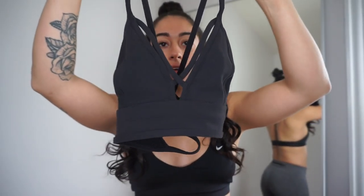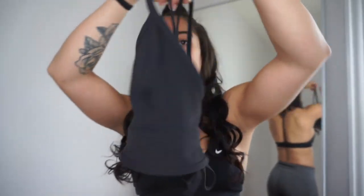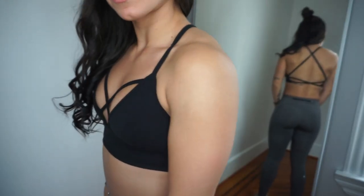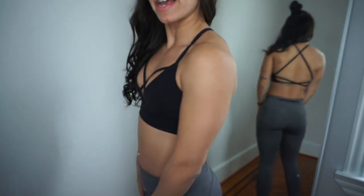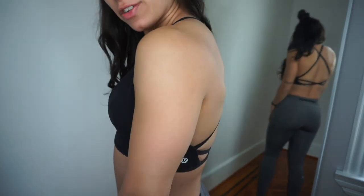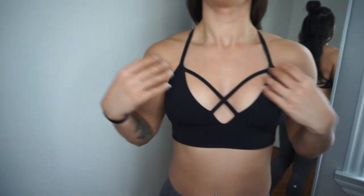So the first bra on my list is this one right here. It is the Radiant Rhapsody bra and it retails for $58, but right now it's actually on sale for $38 at Lululemon. It's a super cute bra. It's a really cute open back which I really like. It really shows off a nice lean back, and if you have any cute tattoos, that's really cute as well. I like the front as well.